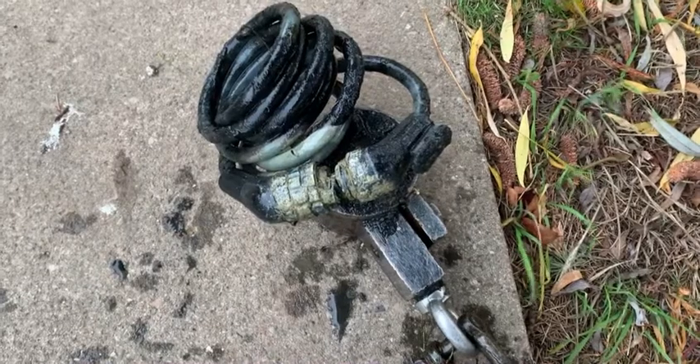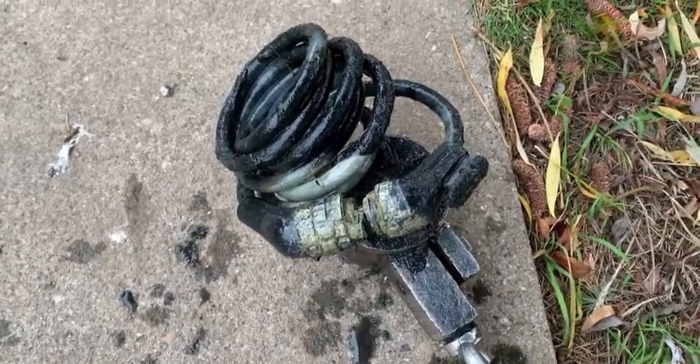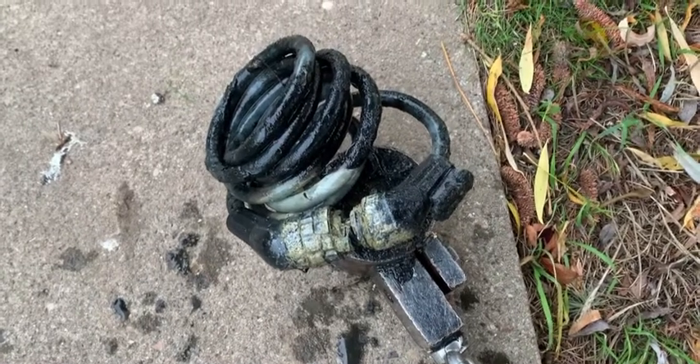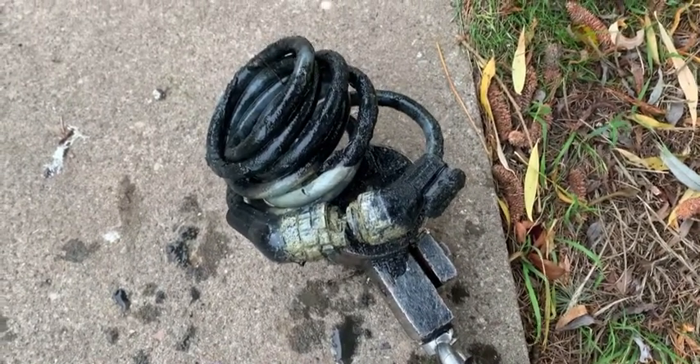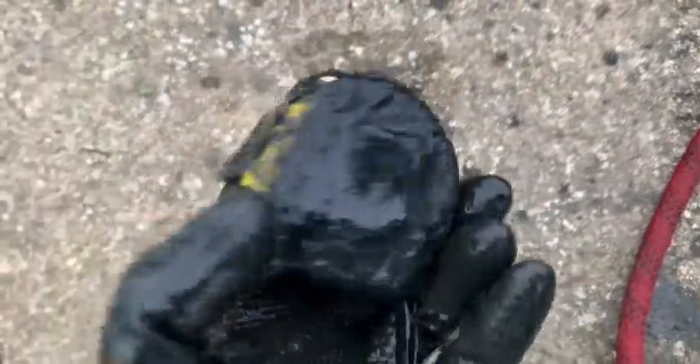Just pulled out a bike lock — all together, it's not been cut or snapped, so someone's probably just lost it or lost the key and thrown it in there. And there you go — it's a tape measure as well.